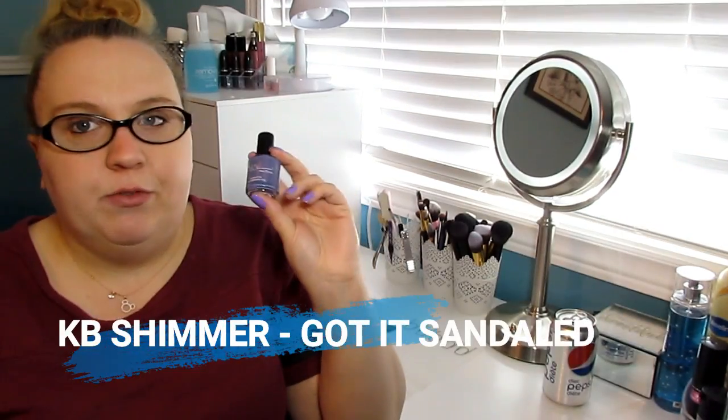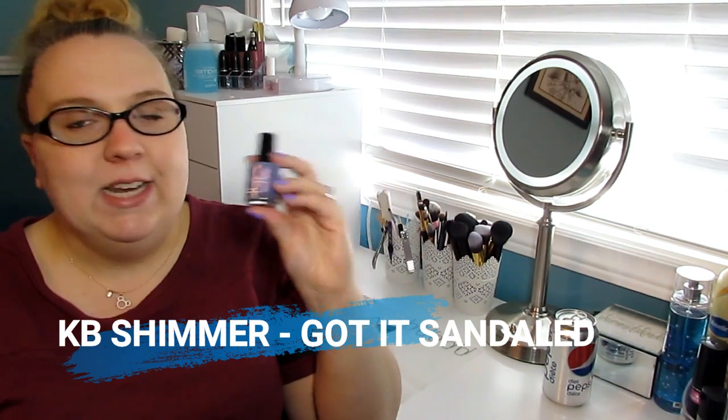This is absolutely beautiful and it is still available on websites like Sparkle Canada and Nail Polish Canada — that's where I got it from. This is China Glaze Pearl Jammin.